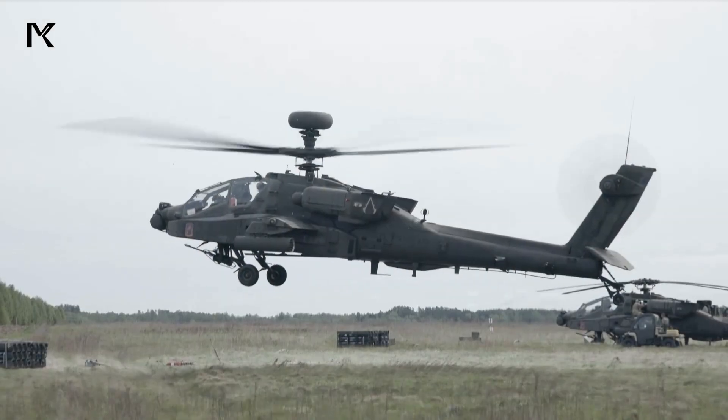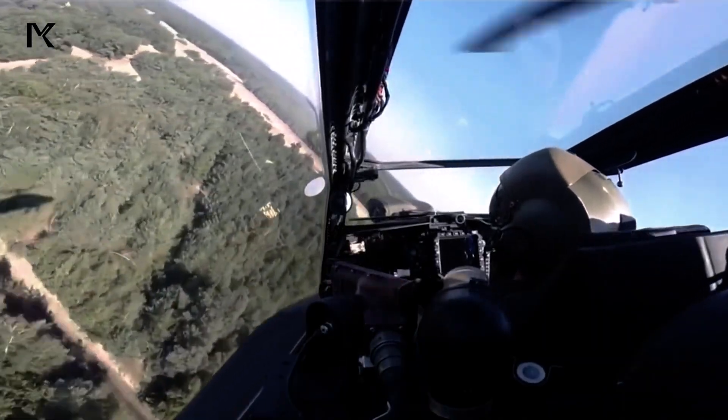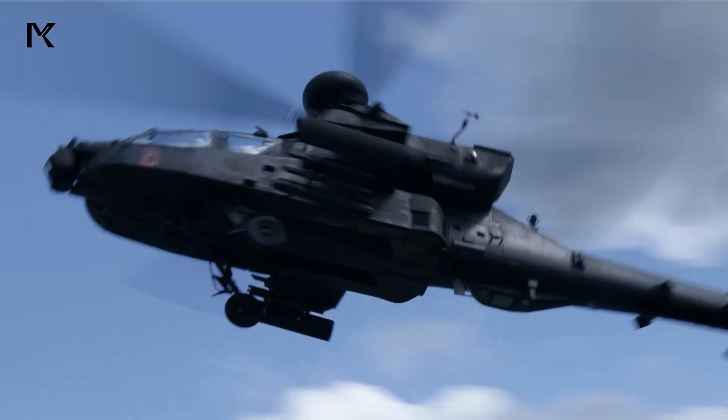The Apache's performance is impressive, with a maximum speed of around 365 kilometers per hour and an operational range of approximately 480 kilometers without additional fuel.